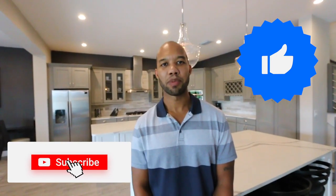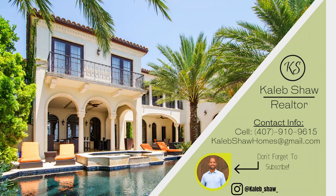All right guys, that will be it for today's home tour. I hope you enjoyed it. If you did, please give it a thumbs up. Don't forget to subscribe. And if you have any questions about this property, our contact information will be down in the description below. So for now, we'll see you guys in the next video. Bye.